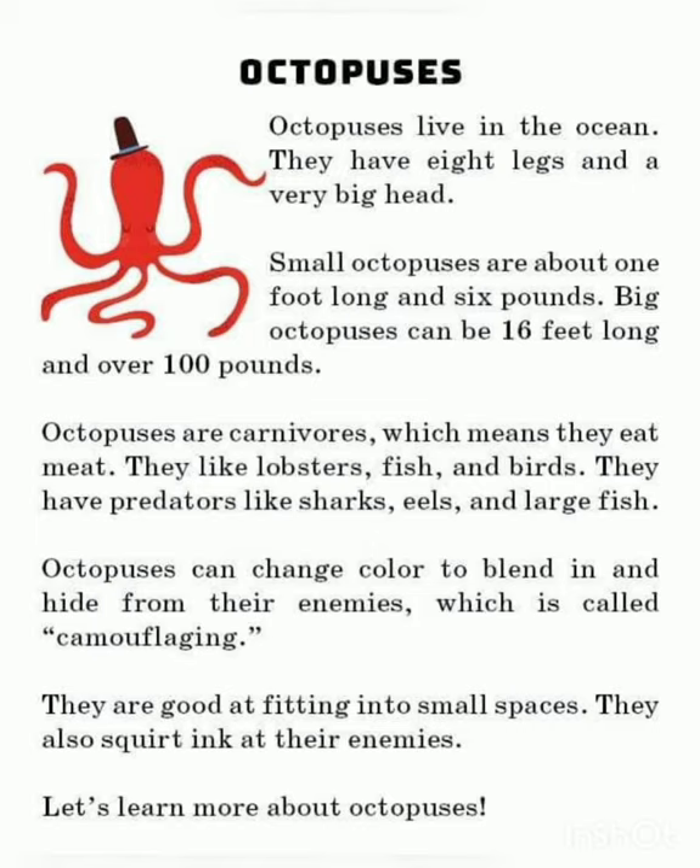Octopus can change color to blend in and hide from their enemies, which is called camouflaging. They are very good at fitting into small spaces. They also squirt ink at their enemies.